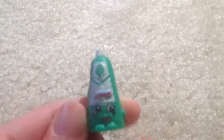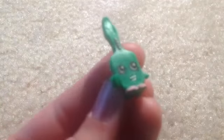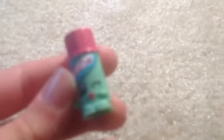Then I have Lippy Lips in pink. Then I have Scrubs in green. I also have Chap Ellie in green and Chap Ellie in blue. We're done with the Health and Beauty category.